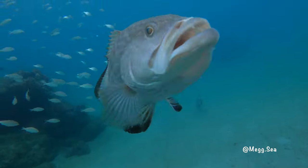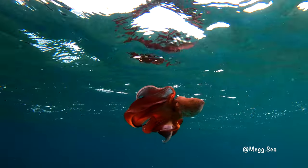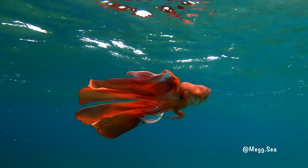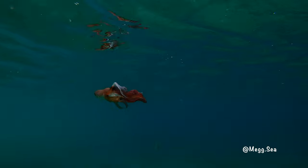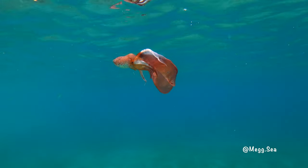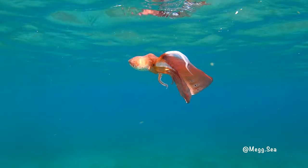Me and Pete, we do a lot of exploring underwater. But nothing prepared us for what we encountered on this day. This is a blanket octopus. When we first saw this, we didn't really know what we were looking at, but we knew it was something special.